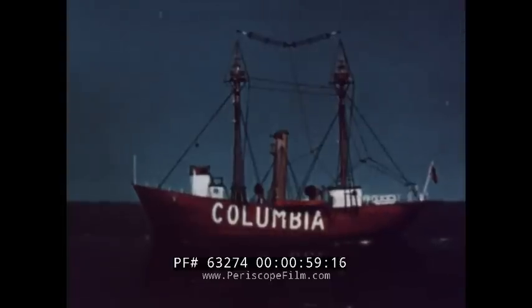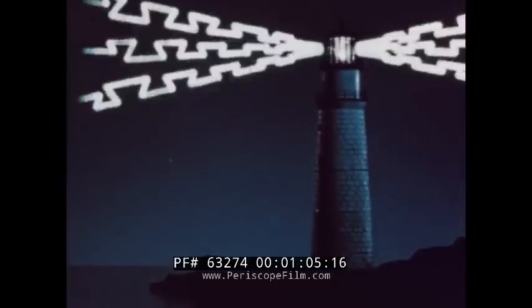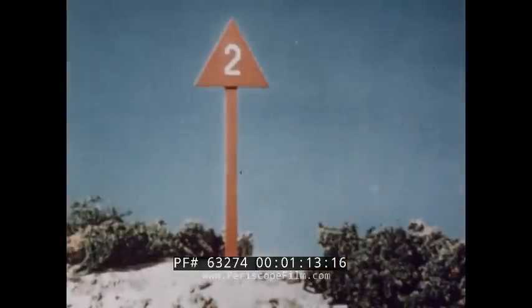Aids to navigation are lighthouses, lightships, radio beacons, fog signals, buoys, and beacons.